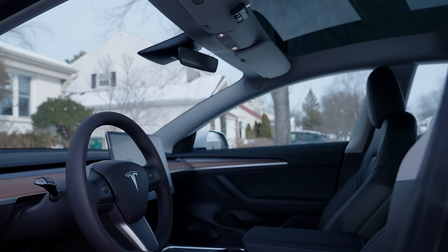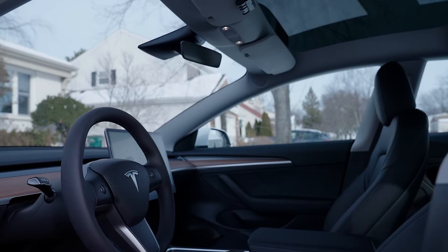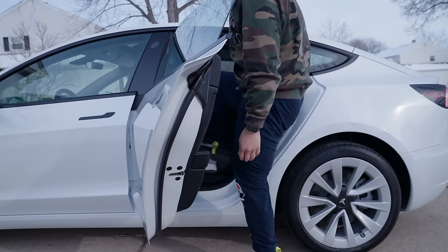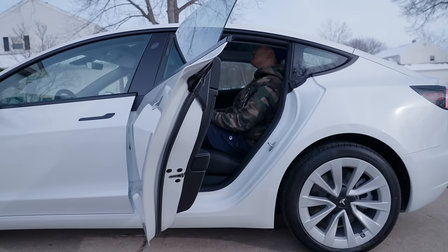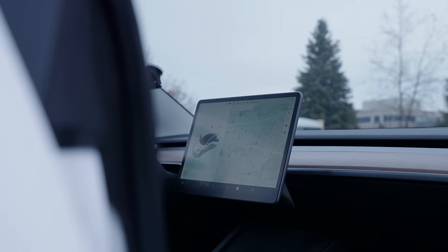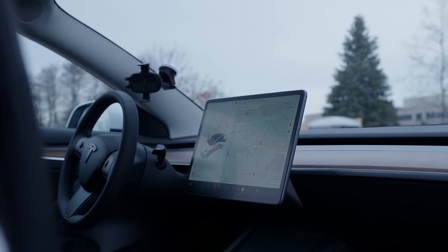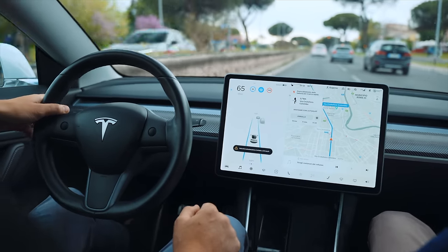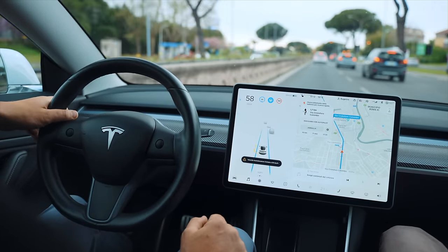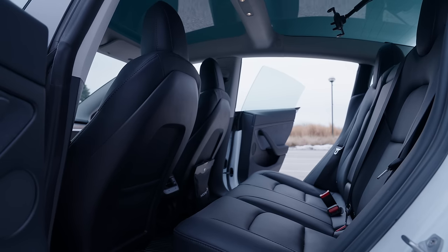I realize the interior is one of the most polarizing components of the car. I did have initial reservations when the car was first announced, but I underestimated just how much I'd enjoy a super clean, clutter-free cabin. Much like the exterior, I feel this simplistic approach will stand the test of time. You really have to give it a shot to understand what Tesla's trying to accomplish with this ultra-minimalist approach — they're being super intentional about it, and it makes a lot of sense.